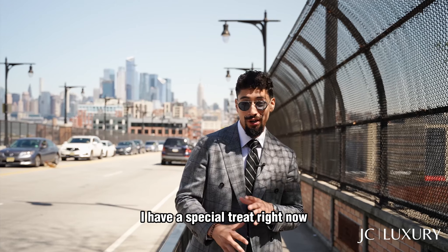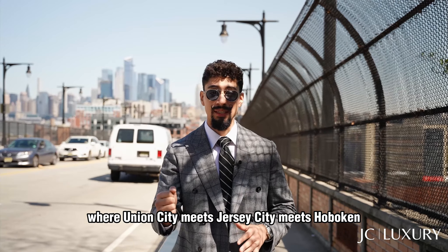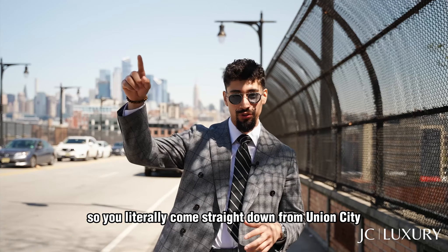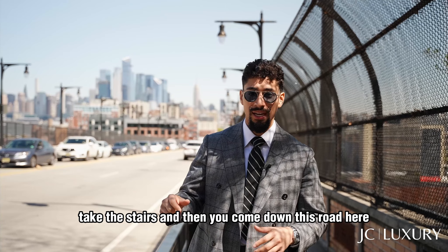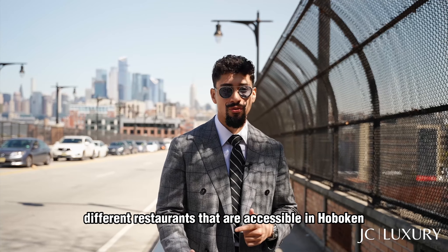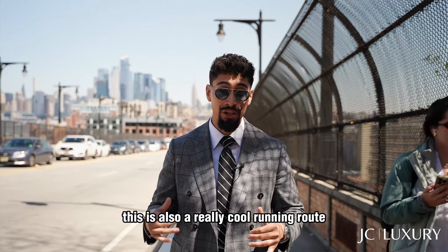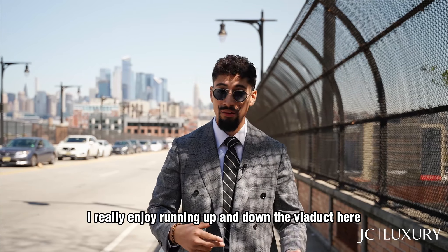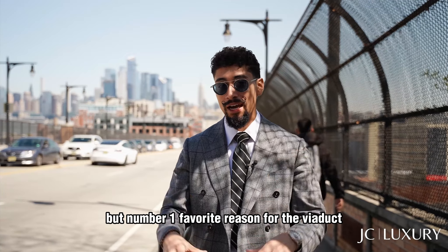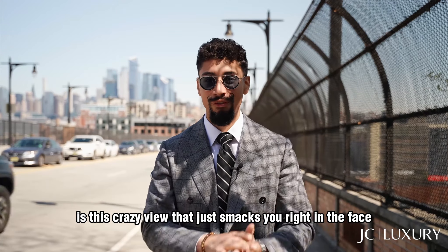I have a special treat. Right now we're at the Viaduct on 14th Street coming up from Hoboken, where Union City meets Jersey City meets Hoboken — such a cool location. You literally come straight down from Union City, take the stairs, and you have Trader Joe's, a bunch of different cocktail bars, and restaurants accessible in Hoboken, plus transportation into Manhattan. This is also a really cool running route. But my number one favorite reason for the viaduct is this crazy view that just smacks you right in the face.